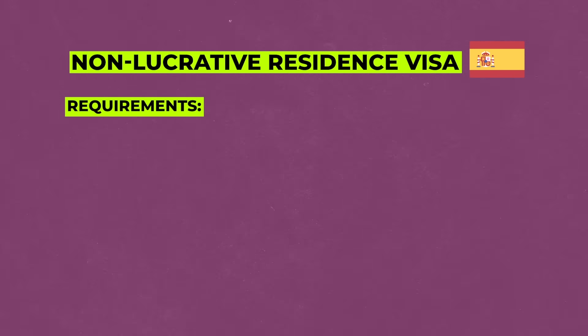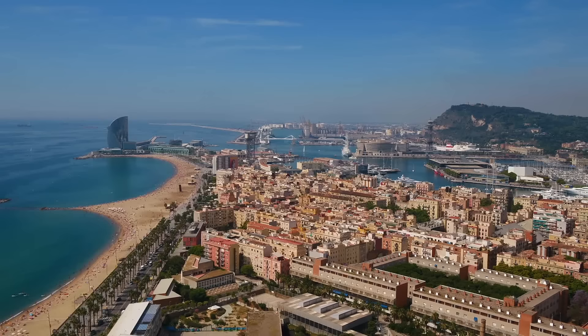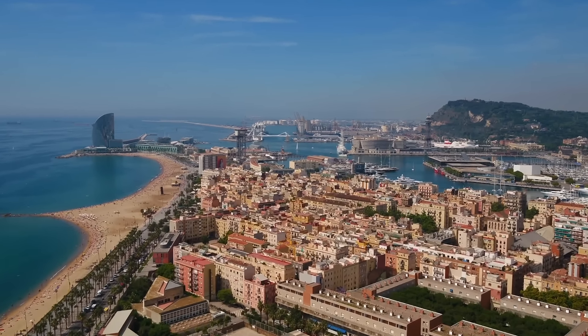Unlike the Portugal D7 visa, the non-lucrative visa does not allow you to carry out any type of professional activity — so it was really created for retirees. To qualify, you need to show 400% of Spain's public multiple effects income indicator, which comes out to about €28,200 of income over the past 12 months. This visa can be processed in a few months.